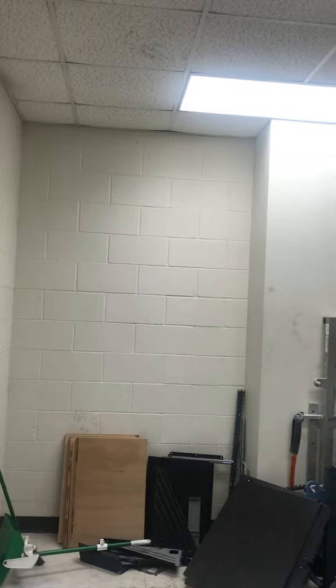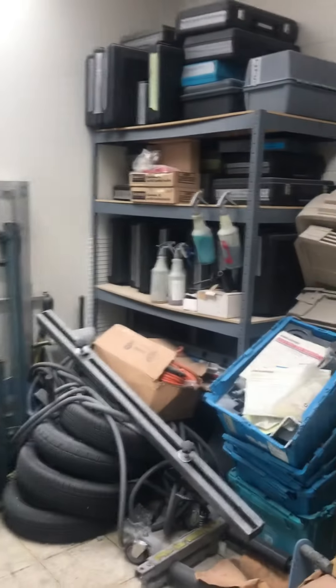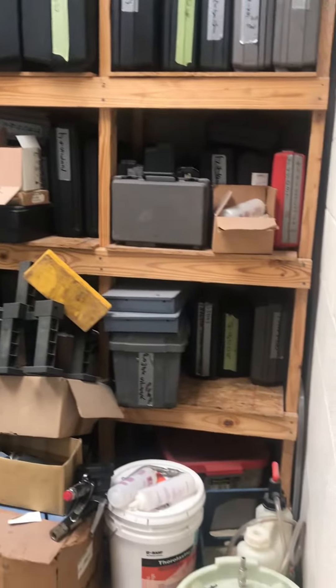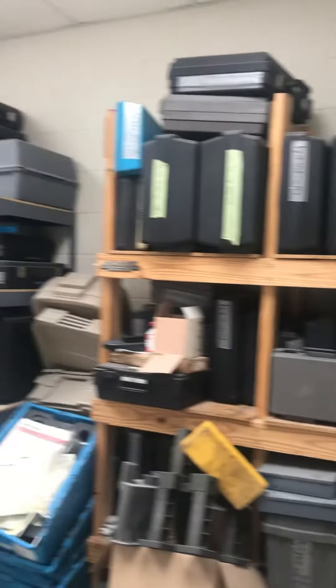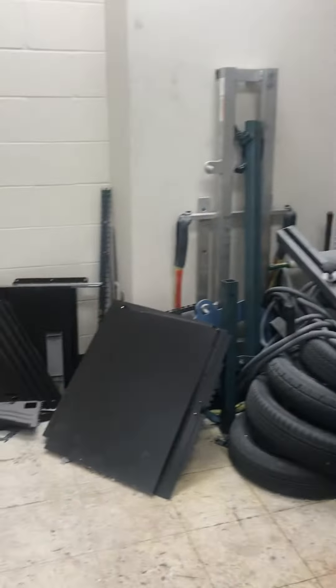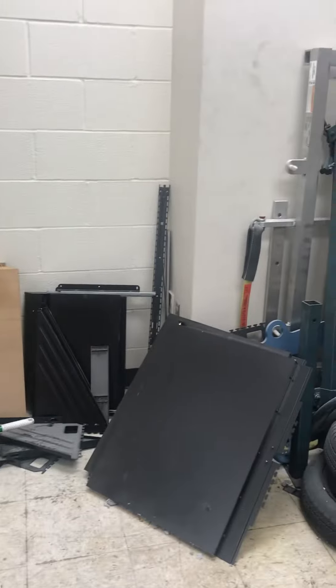Good morning, we're at Roncraft Chevrolet in Texas and this is a before — I'll give you a little look at what we're starting with. We've got some tires, so there's a little bit of cleaning out to do. They already came in and took a big shelf out of here for us, and we've got the desk.